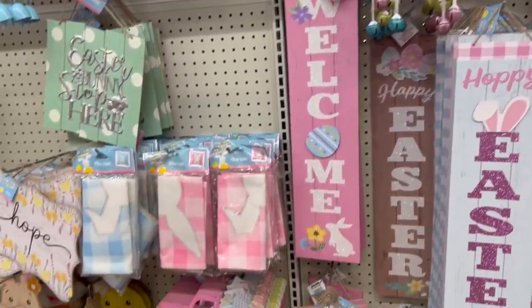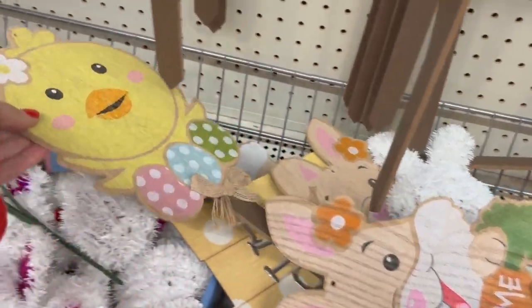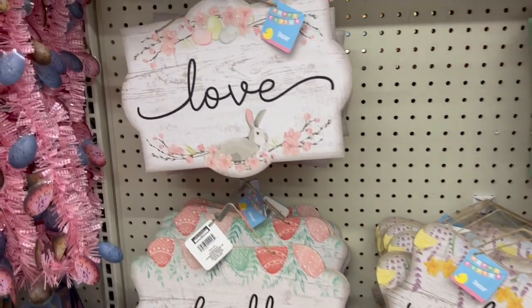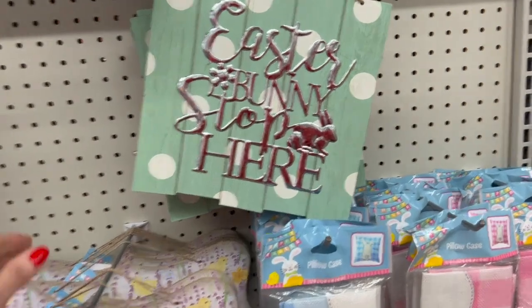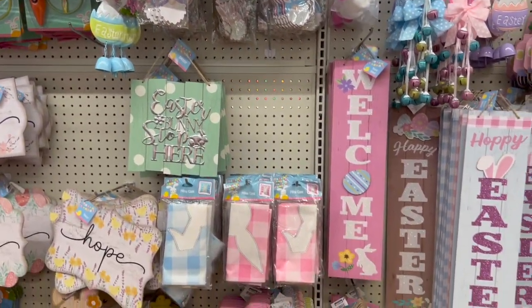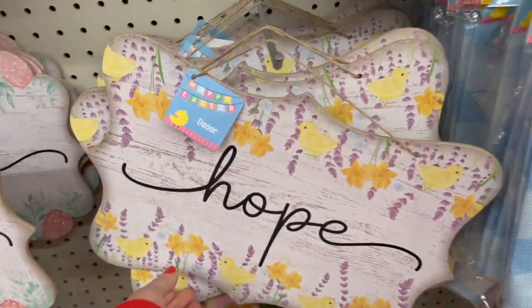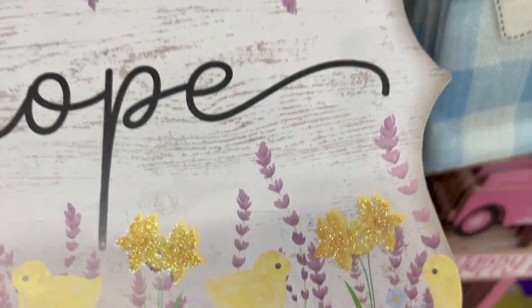I love how Dollar Tree gives us new items every single week. These are little yard stakes — they're so cute. Hope. Faith. We have love. Easter bunny stop here. And the cute garlands. Lots of cute new signage for the week.